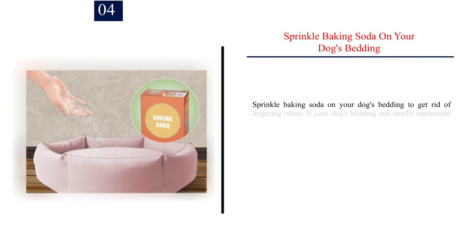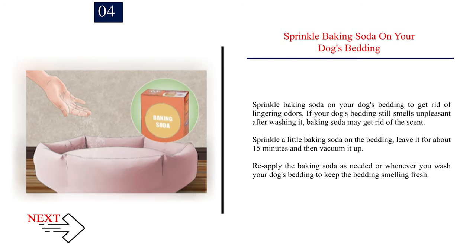Number 4: Sprinkle baking soda on your dog's bedding to get rid of lingering odors. If your dog's bedding still smells unpleasant after washing it, baking soda may get rid of the scent. Sprinkle a little baking soda on the bedding, leave it for about 15 minutes, and then vacuum it up. Re-apply the baking soda as needed or whenever you wash your dog's bedding to keep it smelling fresh.